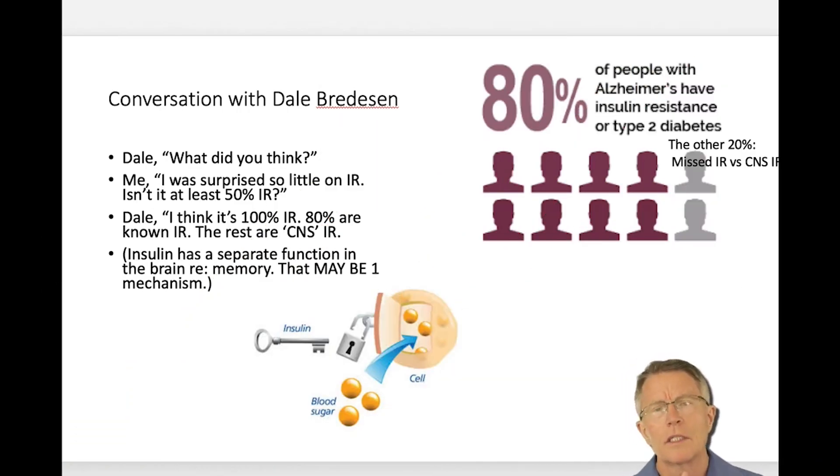You're familiar with the trend of calling cognitive decline, especially Alzheimer's, type 3 diabetes, right? If not, you should listen to this video, and even if you are, you might pick up a couple of things. So let me just cover a couple of things really quickly.